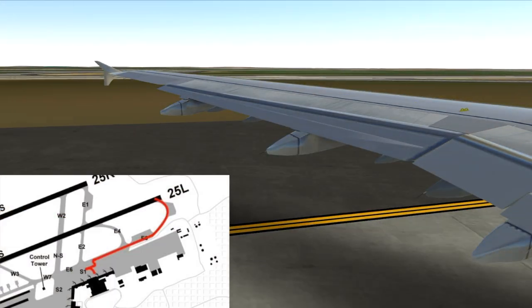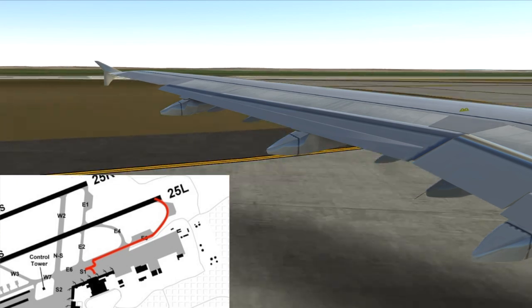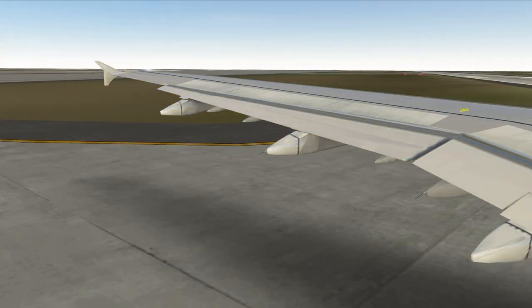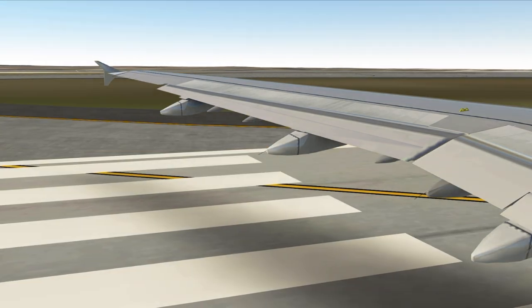We taxied to runway 25L via Sierra 1 and Echo 6. My GoPro footage was corrupted, so please enjoy this simulated takeoff footage.